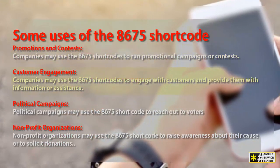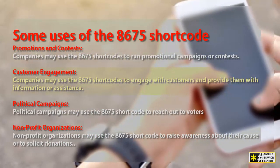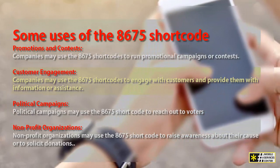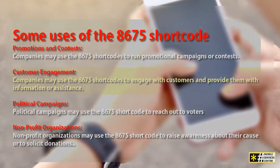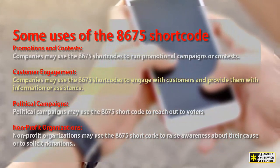Customer engagement. Companies may use the 8675 shortcode to engage with customers and provide them with information or assistance. For example, a bank might allow customers to text the 8675 shortcode to check their account balance or to report a lost or stolen card.